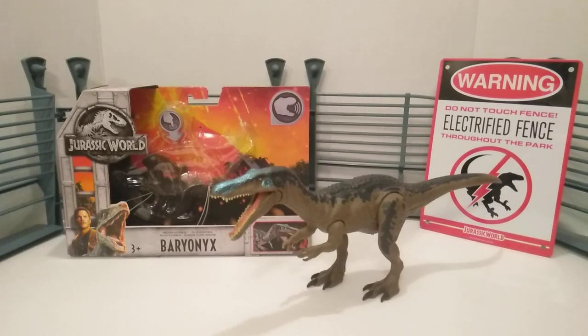Very happy to have this out and finally get to review this thing because this is one of my favorite ones out of the Rorivore set. For a while, a lot of people have been missing out on the Baryonyx and the Allosaurus of Wave 1 of the Rorivores. For some reason, Mattel didn't make a whole lot of them like they did with the Triceratops and the Metricanthosaurus.